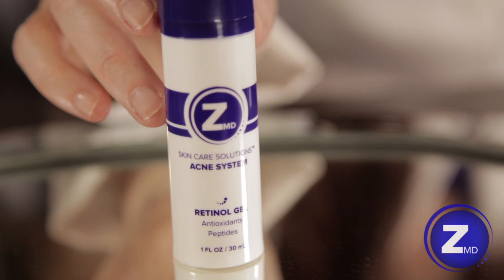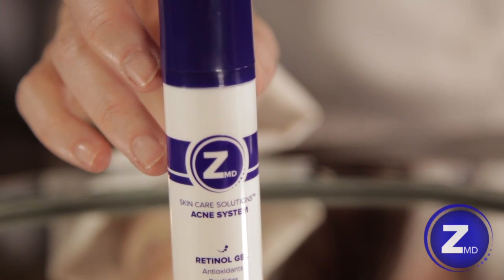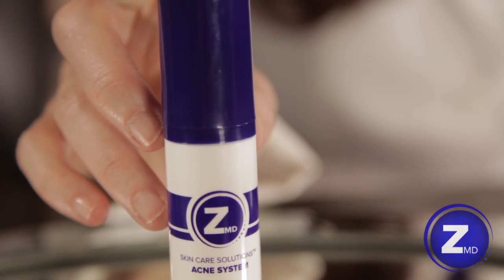Retinol is strong. It fights your blackheads. It unclogs those pores. Retinol exfoliates your skin cells — the ones that clog the pore, that cause the blackheads. Get rid of it with retinol.